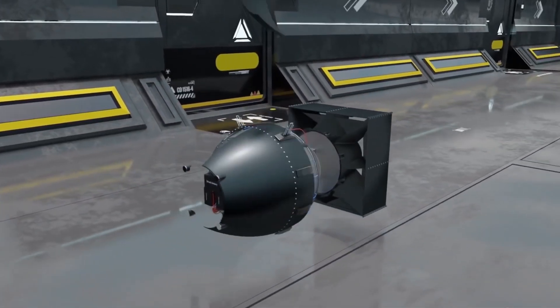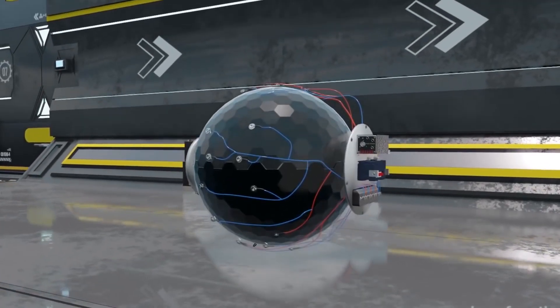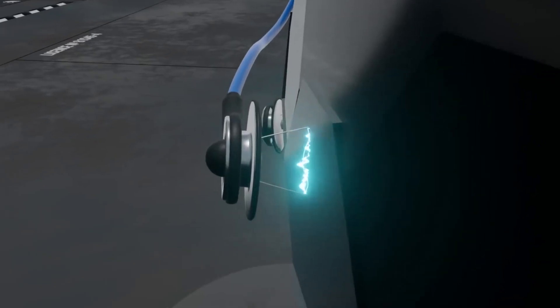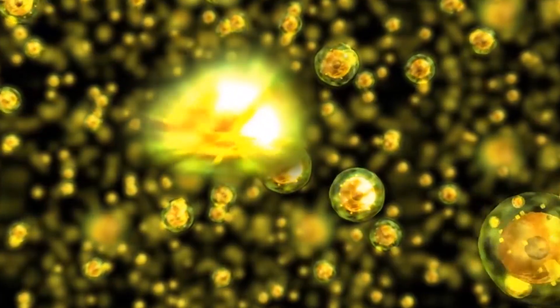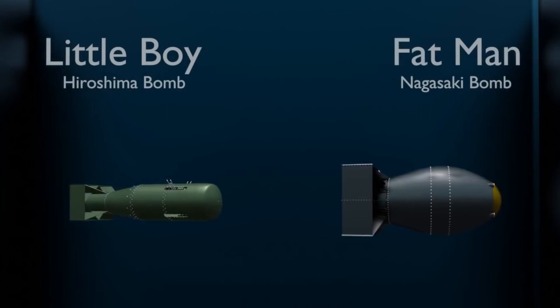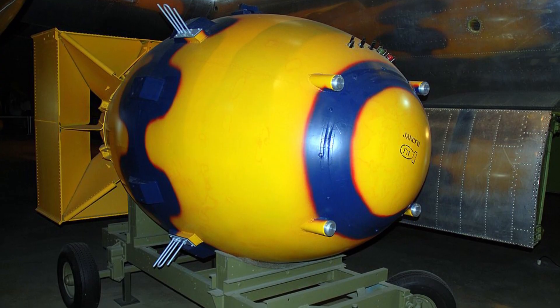In contrast, Fat Man, the bomb dropped on Nagasaki, was an implosion bomb. In this bomb, a core of plutonium was surrounded in a sphere of uranium-235. The entire sphere was then surrounded by explosives. Multiple small explosives would create a shockwave that would compress the core and set off the fission reaction. Although the bombs caused the deaths of thousands of people, they were very inefficient from a scientific point of view. Little Boy was only 1.5% efficient — only 1.5% of the fuel fissioned before the bomb exploded. Fat Man was 17% efficient.